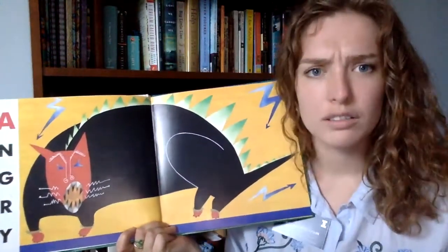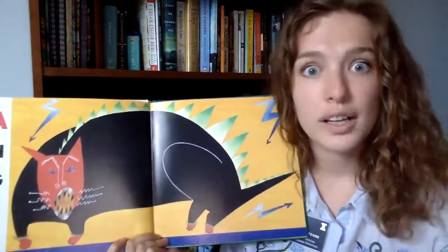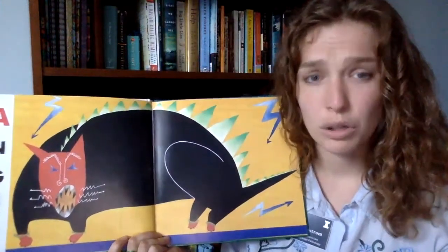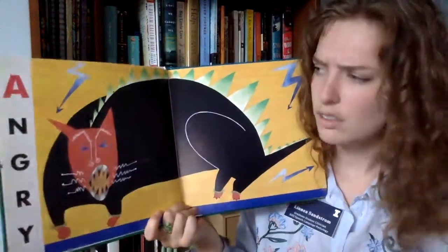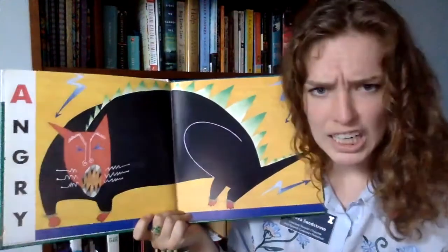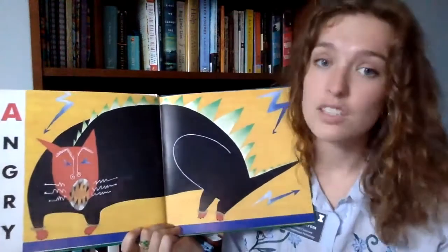It's not okay to hurt your friends or hurt anybody, and it's not okay to scream or hurt yourself. It is okay to feel angry and make an angry face like this cat is doing — this cat is making his angry lion face. Will you show me your angry face?